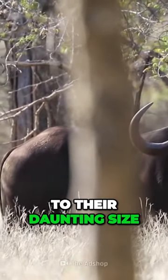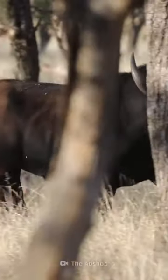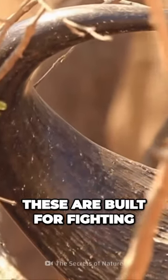In addition to their daunting size and quickness, it's their incredibly strong horns that make them such efficient killers. Draped over the sides of their heads like a cape, these are built for fighting.